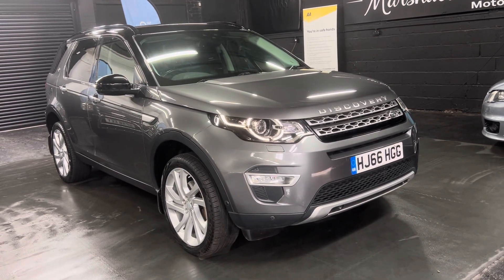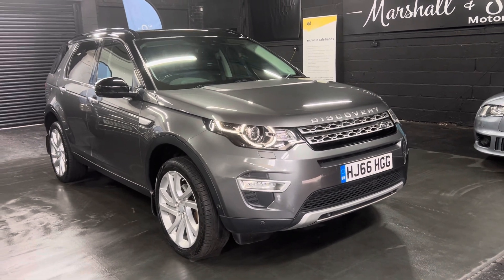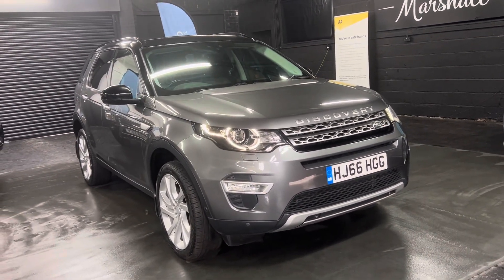Good afternoon. We're happy to present this late 2016 Land Rover Discovery Sport, presented in the top spec HSE Luxury.